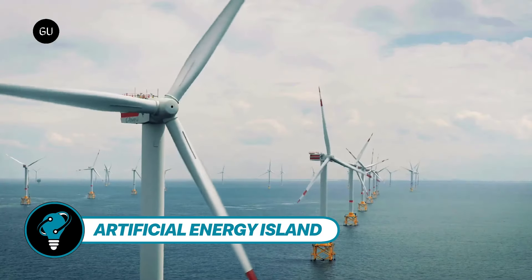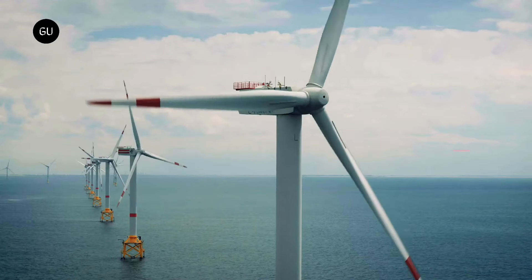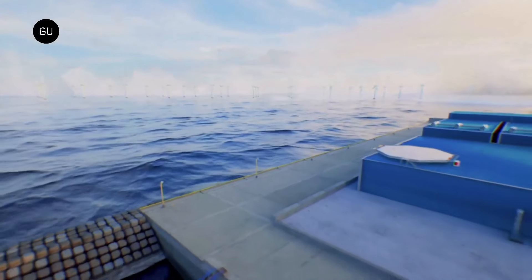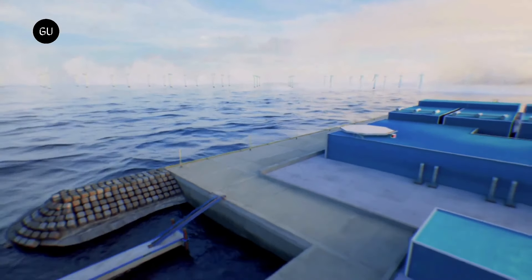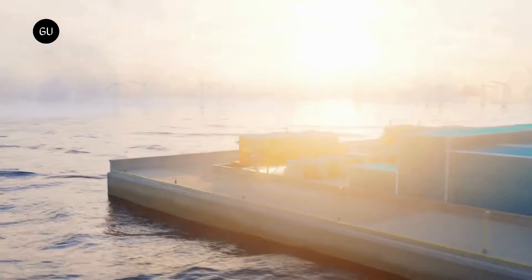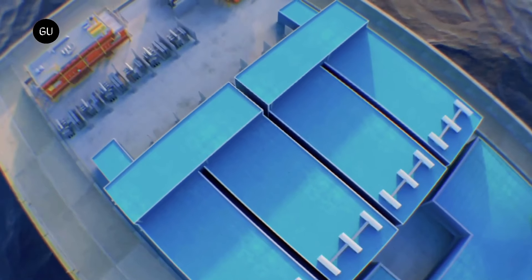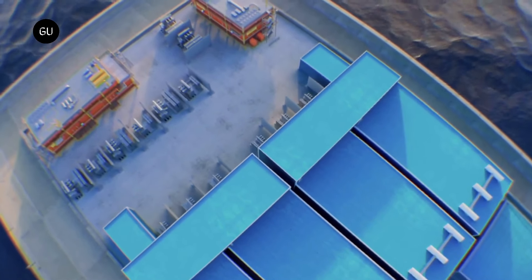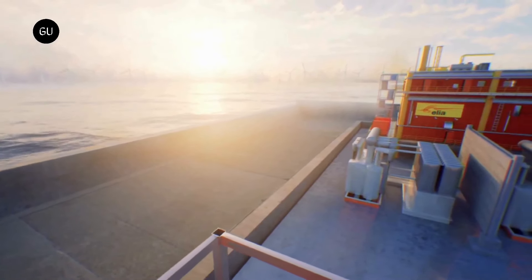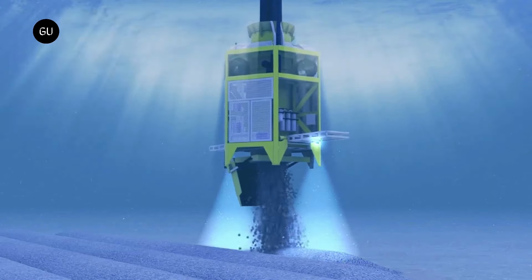Denmark's ambitious energy vision is manifesting through two massive offshore wind farm projects slated for completion by 2030. In the North Sea, an artificial island is envisioned as a versatile hub capable of initially accommodating three gigawatts of offshore wind farms, with potential to scale up to 10 gigawatts. This engineering marvel could take shape as a sand island, steel platforms, or a colossal container filled with stone material.